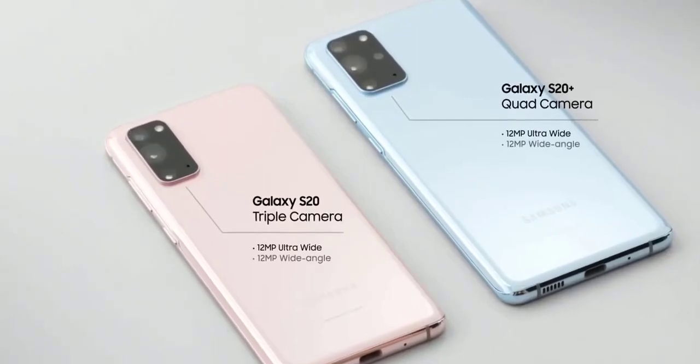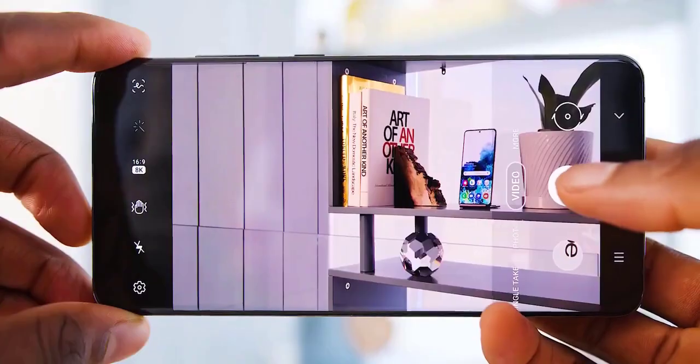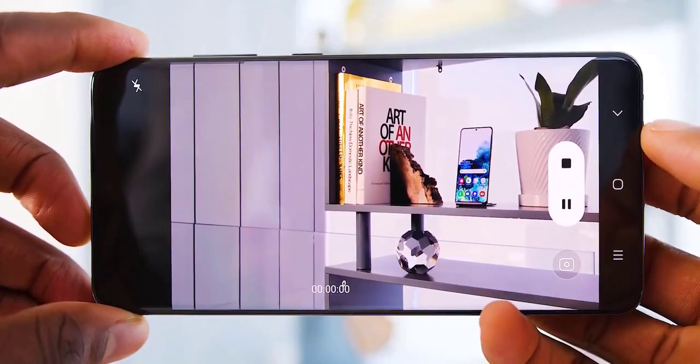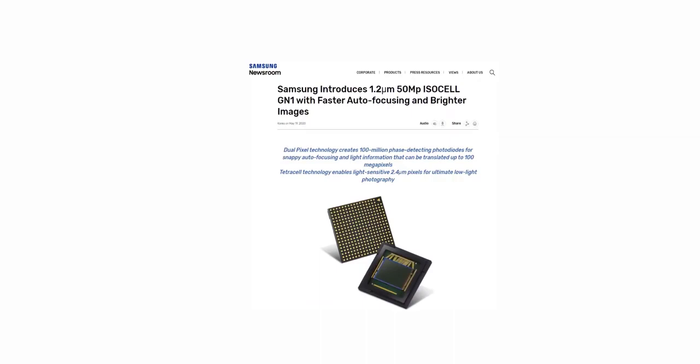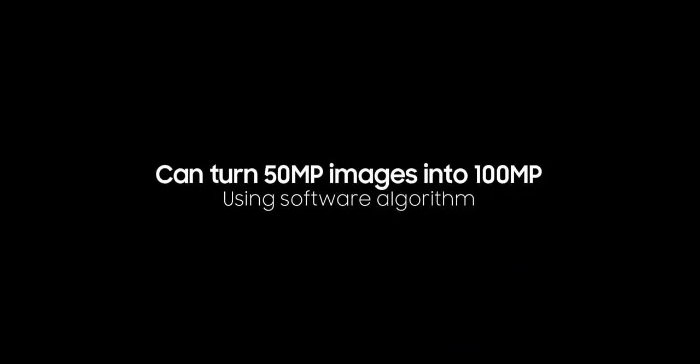Like the S20 and S20 Plus, that's hardly a problem as the 12 megapixel sensor also does a pretty good job. Samsung has officially unveiled a rumored 50 megapixel camera sensor with a large 1.2 micrometer pixel size. This alone should mean better low-light performance, as larger pixels are able to gather more light. Samsung says this sensor has a software algorithm capable of turning out 100 megapixel snaps using light data from each photodiode.